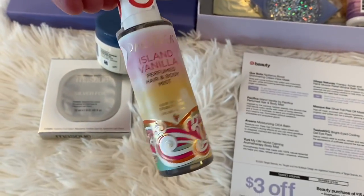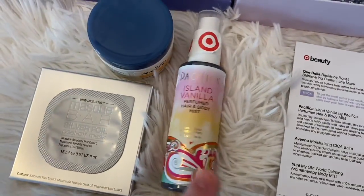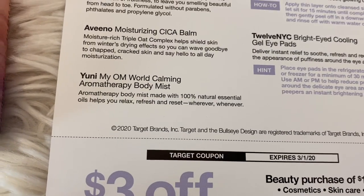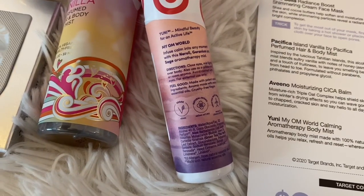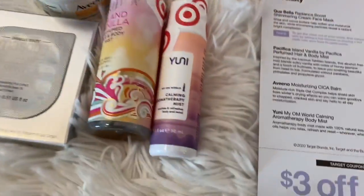That's pretty cool — I like that idea. I use body sprays every day; I don't like perfumes, but I like the Bath and Body Works style stuff, so that's kind of similar. This is a Uni Calming Aromatherapy Mist — nice size there, though I'm not seeing exactly what the scent is at first look.